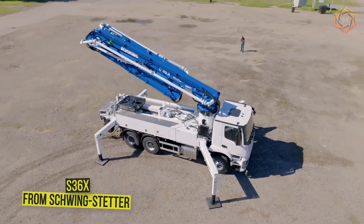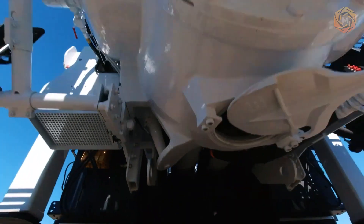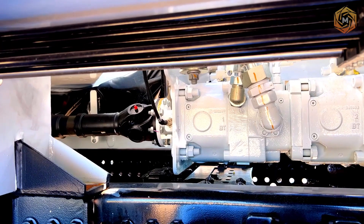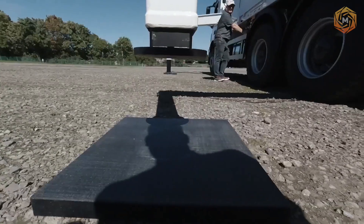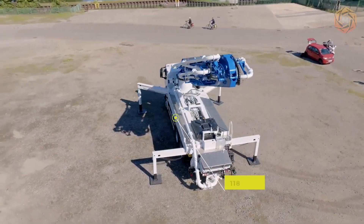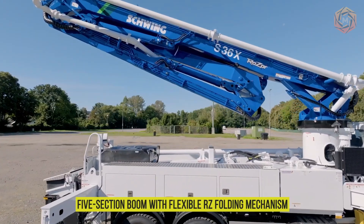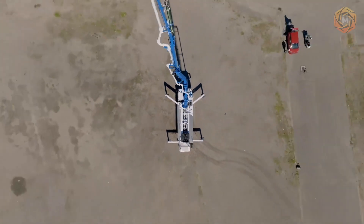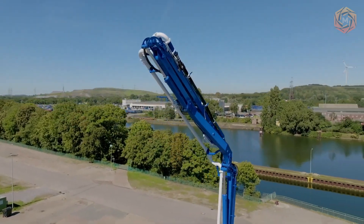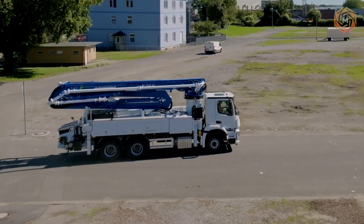The Concrete Pump S36X Direct Drive from Schwing is specialized equipment for vertical or horizontal delivery of concrete to the pouring site, mounted on a truck chassis. The S36X Razor offers new flexibility in the 118-foot class, convincing with its 5-section boom with flexible RZ folding mechanism, low folding height, and low operating weight. In combination with the short wheelbase of only 13.8 feet, the Razor is extremely maneuverable on the job site.